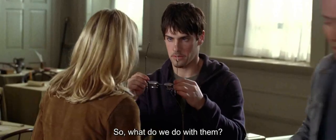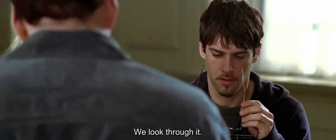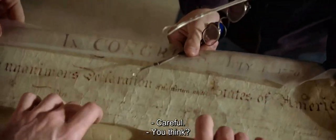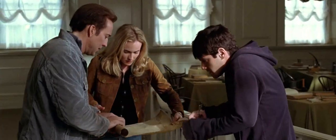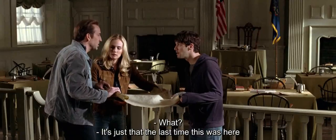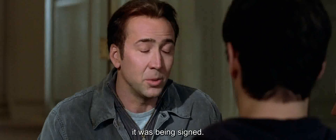So, what do we do with them? We look through it. Here, help me. Careful. What? It's just that the last time this was here, it was being signed.